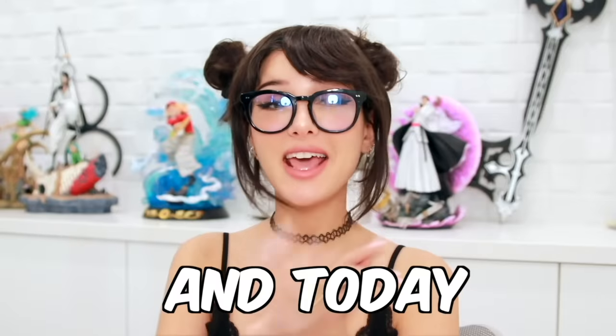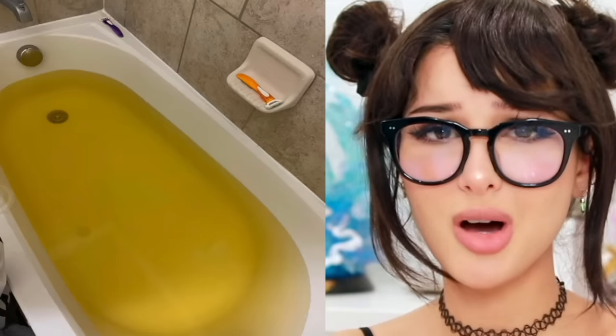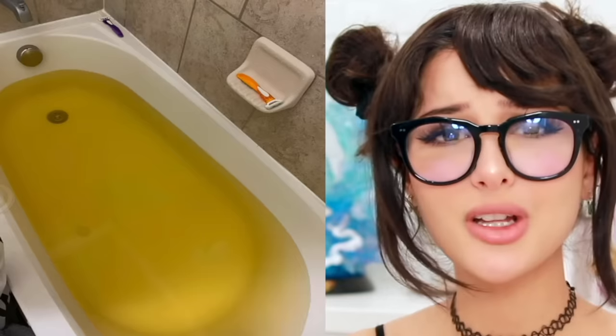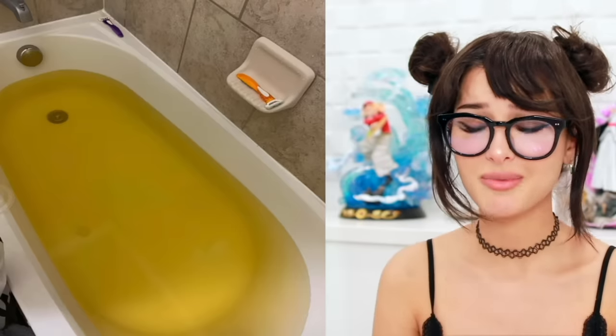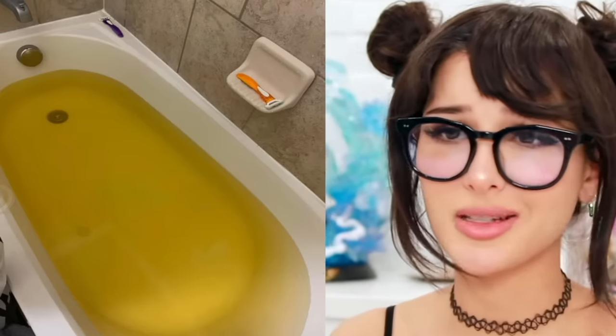Hello friends, it's me and today we're checking out some good old design fails. You know what sounds like a good idea until you actually do it — a yellow bath bomb. A bath bomb or a bathtub full of piss? That would be a lot of piss. So I'm just gonna say it's lemon lime Gatorade, more believable.